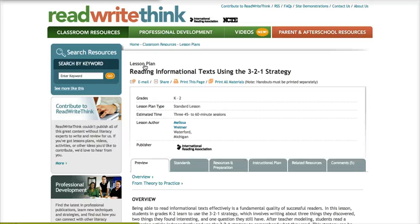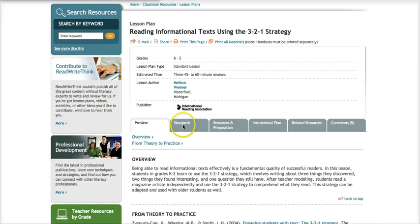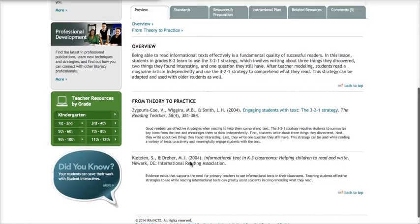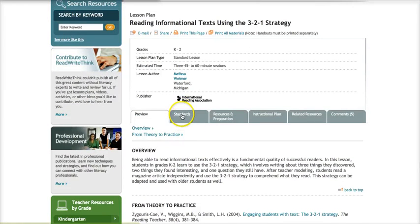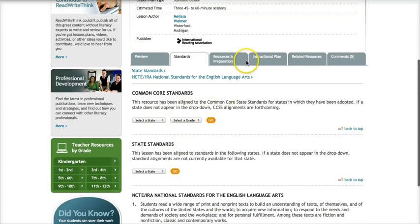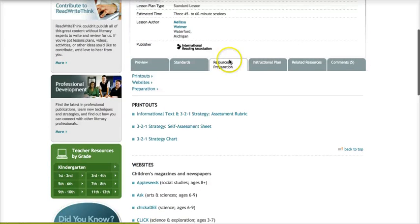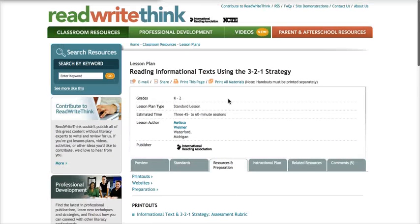Read Write Think is an excellent website, not just for social studies but for just about every subject. This one in particular is the reading informational text using the 3-2-1 strategy, and all of their lessons have the same format. They give you everything correlated to standards — you can look up by state, by Common Core and grade level, and it's all nicely organized.